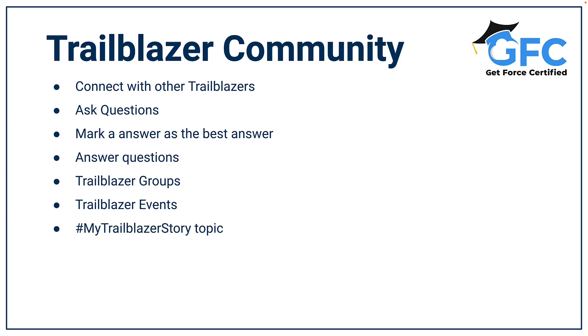The Trailblazer community is where you can connect and get answers from a community of experts. It's one of the best things about Salesforce — a community where you can connect and learn from other Trailblazers. You can ask questions, you can answer questions, you can join groups, and you can follow other Trailblazers.